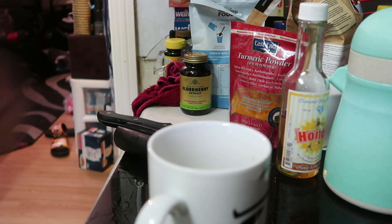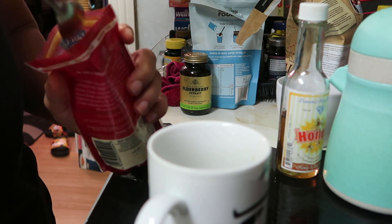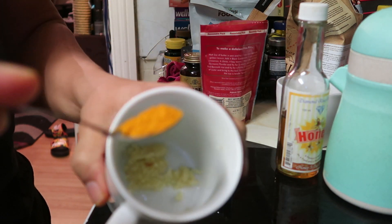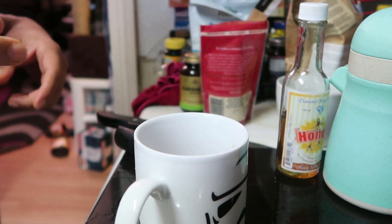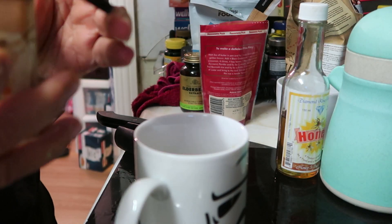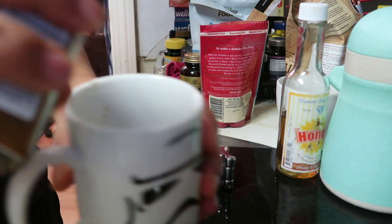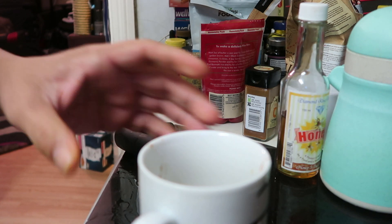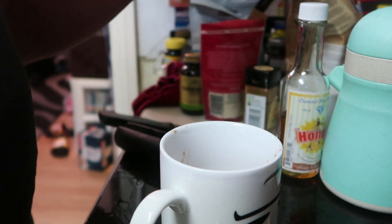So pop that in the cup and make that little mixture. Next I'm going to get the turmeric powder and sprinkle a little bit in there. I'm also going to boil the kettle. And now the cayenne pepper — you don't want to put too much of this because it's pepper, so just a little sprinkle. Then get your honey and sweeten to taste according to how you like it.